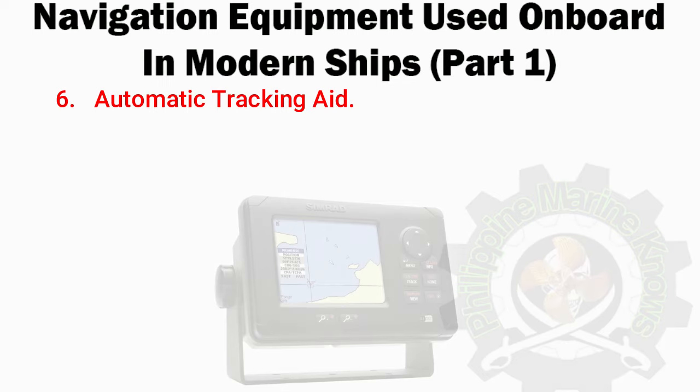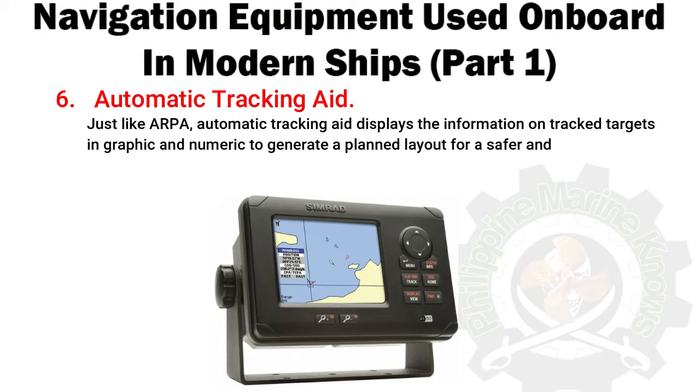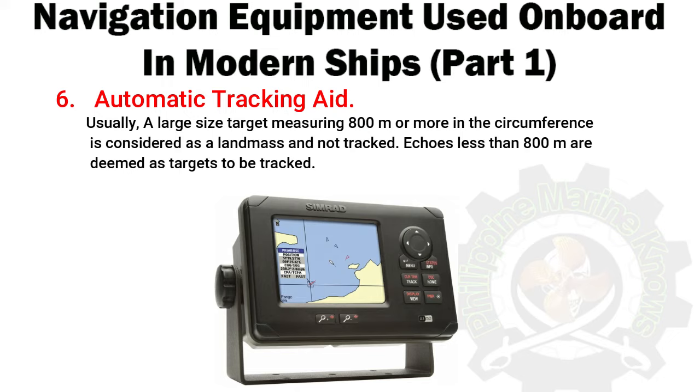Number 6: Automatic Tracking Aid. Just like ARPA, Automatic Tracking Aid displays information on tracked targets in graphic and numeric form to generate a planned layout for a safer and collision-free course. Usually, a large size target measuring 800 meters or more in circumference is considered as a landmass and not tracked. Echoes less than 800 meters are deemed as targets to be tracked.